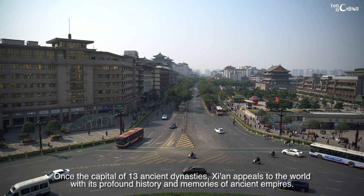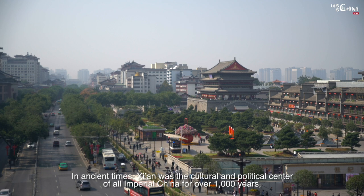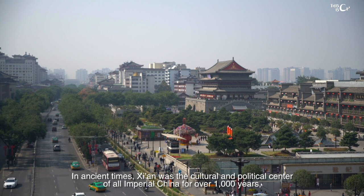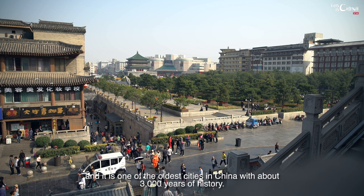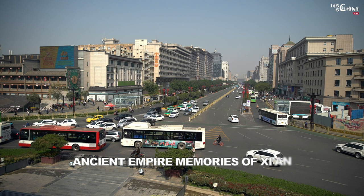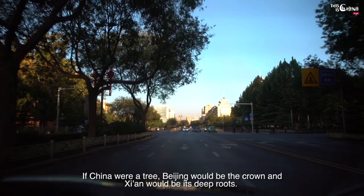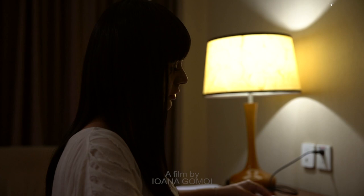Once the capital of 13 ancient dynasties, Xi'an appeals to the world with its profound history and memories of ancient empires. In ancient times, Xi'an was the cultural and political center of all Imperial China for over 1,000 years and is one of the oldest cities in China with about 3,000 years of history. If China were a tree, Beijing will be the crown and Xi'an will be its deep roots.